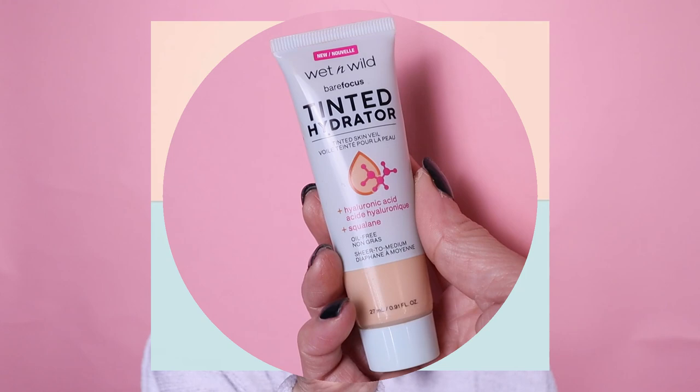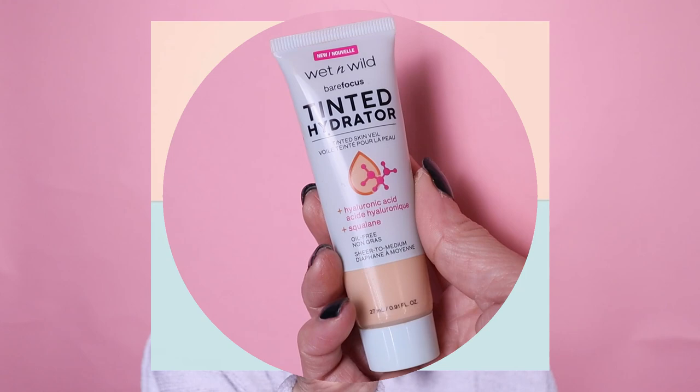Now that I've got my primer on, I'm going to go in with this — it's so good, and I know I've talked about it before on my channel. It is from Wet n Wild: their Bare Focus Tinted Hydrator, retails for around $5 to $6. The shade range is not so great, but this is a fantastic tinted hydrator that's affordable and looks beautiful and skin-like on the complexion. It has a thicker consistency. I'm going to apply it to the center of my face with my fingertips, then go in with a foundation brush — the BK Beauty 101 — and just tap it in. It just looks so pretty on the skin. I can't believe this retails for $5 to $6.